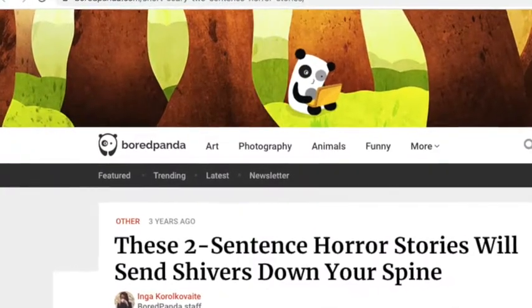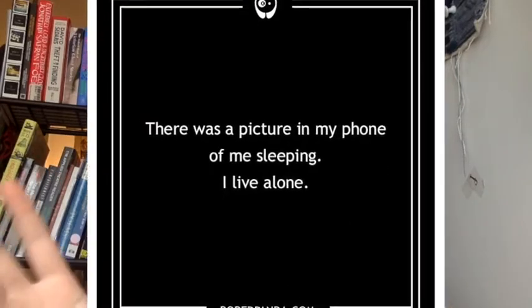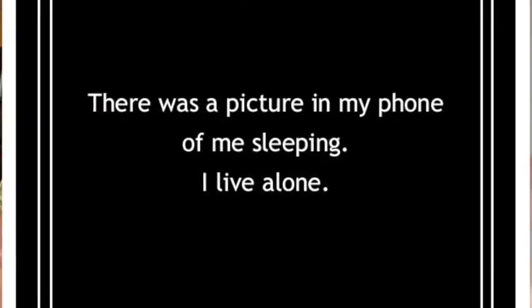Then, we read two sentence horror stories — some of which I'd found online and some of which were original — which are valuable for how quickly and efficiently they have to establish both the scene and the world and the twist or surprise or the scare.